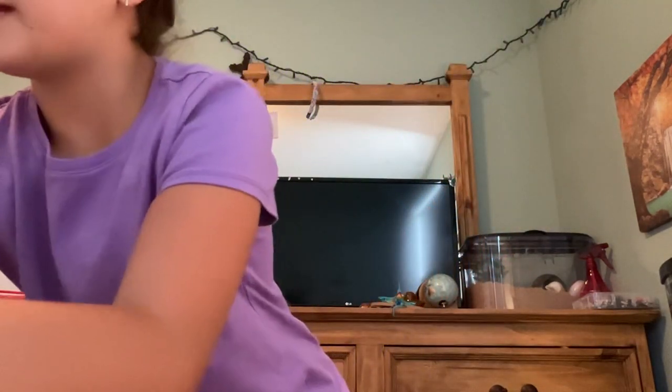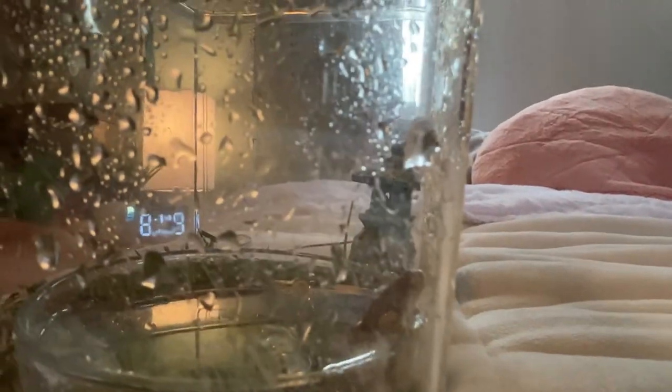Let me grab her tank and put it on my bed so the camera can see her better. Now you can see her little habitat — and there she is, right in her water.